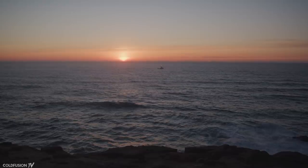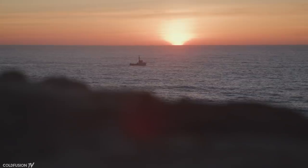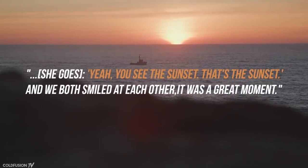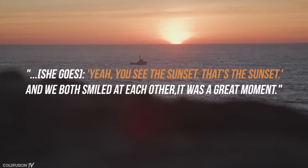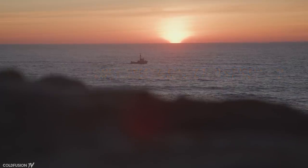He recalls the first time he saw a sunset after the treatment — he was coming home from a meal with a friend when he saw pink in the sky. He said: "Yeah, you see the sunset? That's the sunset. And we both smiled at each other. It was a great moment." He finishes by saying: "I'm just incredibly honoured and privileged to be a part of this, and very, very excited to literally, hopefully, see what comes in the future."